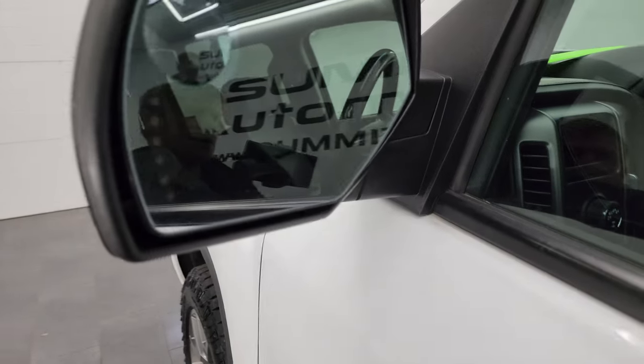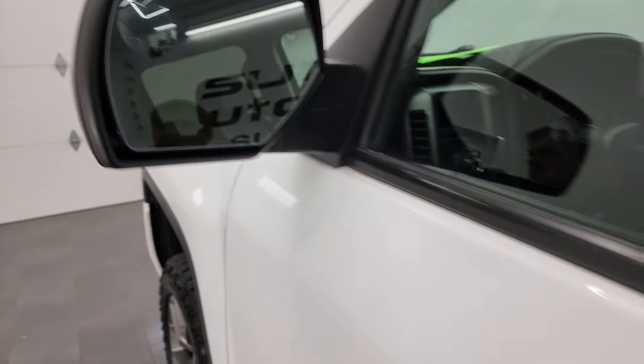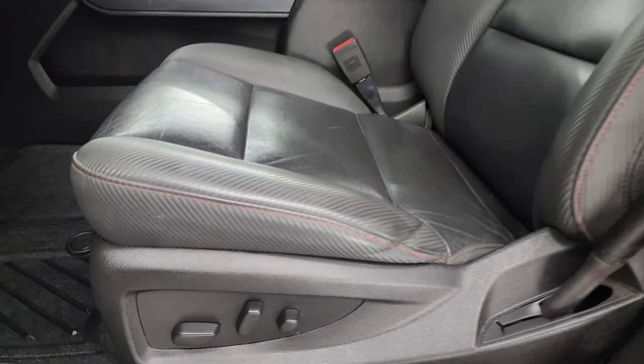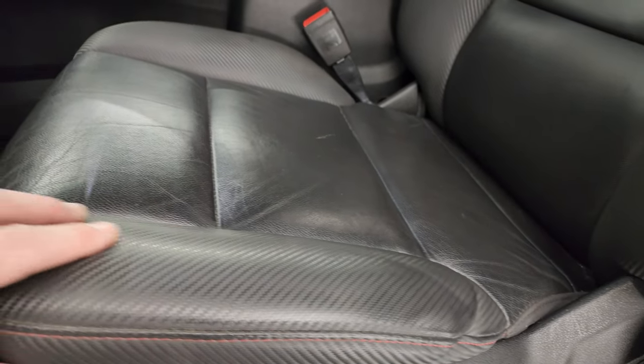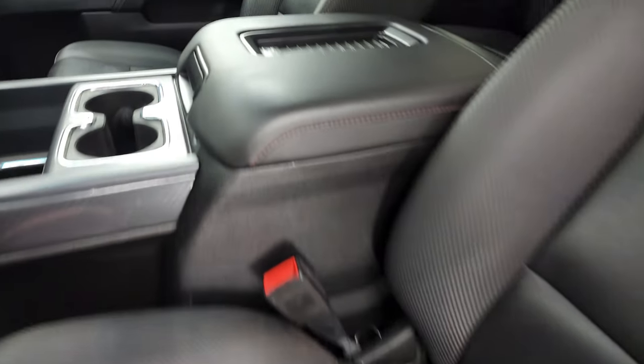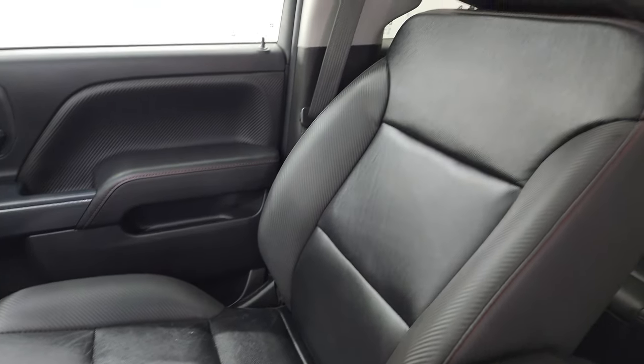You do get the heated power mirrors with built-in directional signals and driver's side blind spot. Inside, the All Terrain package gives you almost a rubber finish with leather inserts on the seats — no rips or tears on those seats, they're in really nice shape.